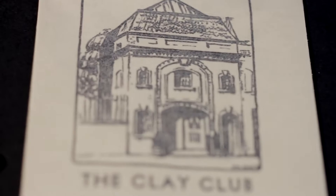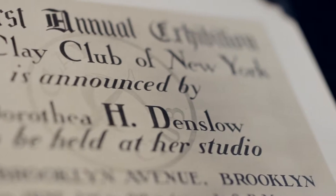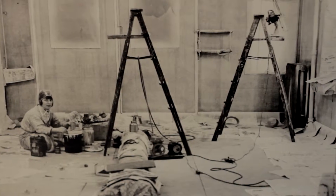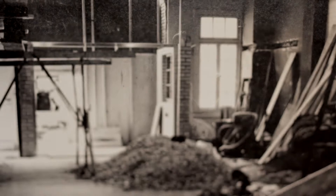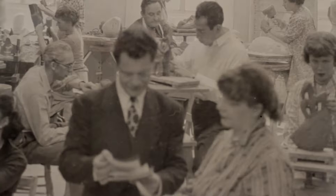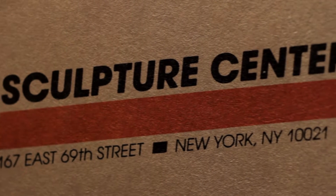Sculpture Center was founded as the Clay Club in 1928 when Dorothea Denslow opened her Brooklyn studio to students and local artists. In 1944, the Clay Club was incorporated as Sculpture Center, and artists rallied to purchase and renovate a carriage house on Manhattan's East 69th Street, where operations were based for the next 53 years.